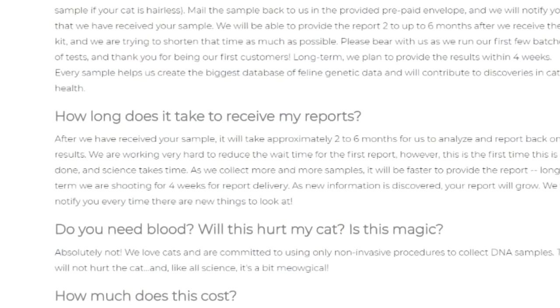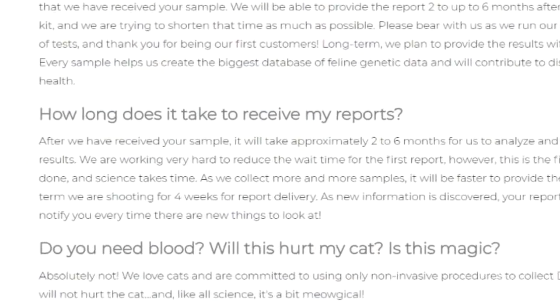In that video I also shared how long it takes to get the results once you mail the sample in. At the time, BasePaws stated on their website that it took two to six months to expect your first live report. And they weren't kidding — it took about six months for me to get Puppy's results after they received his sample. Bella got her results back around four to six weeks after they received her sample, so the timeframe they gave was pretty accurate.